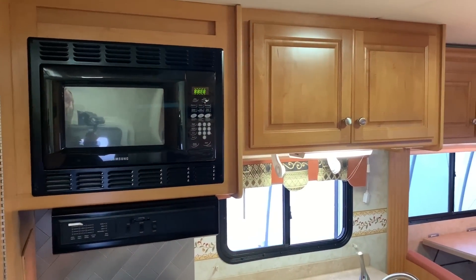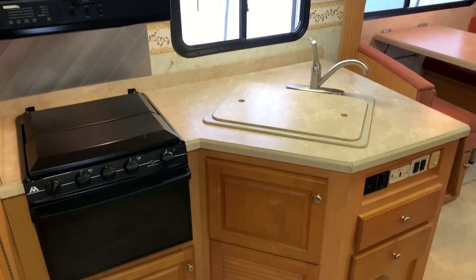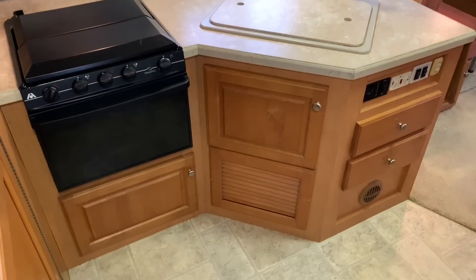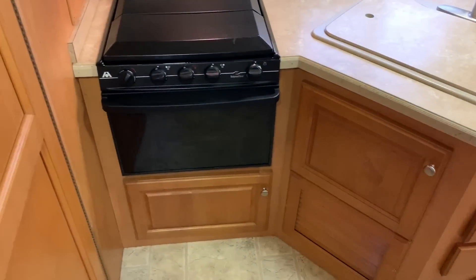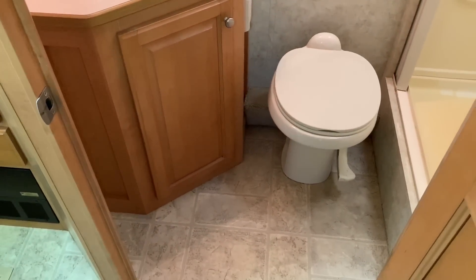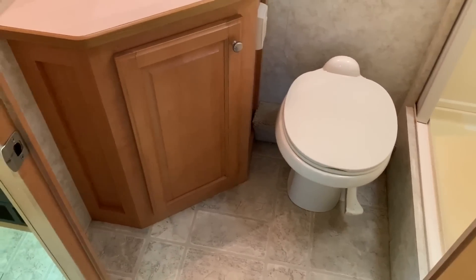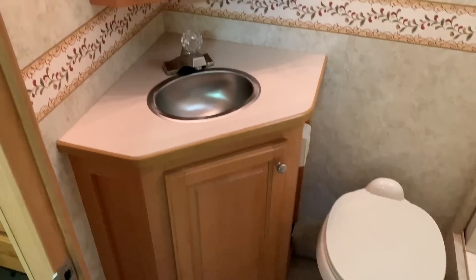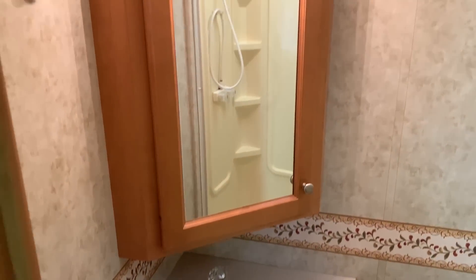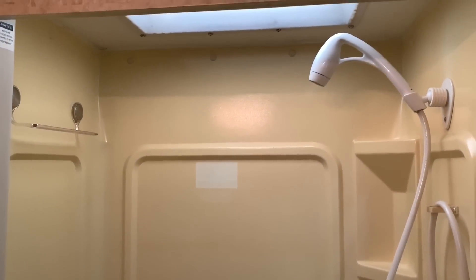Let me pull a 180 here and show you the kitchen again before I hop into the bathroom. Nice big kitchen area — you can see storage all the way around. Coming into the restroom — one of the things that's really popular about this floor plan is you get this nice big rear bath. You've got your toilet, your bathroom sink, your medicine cabinet. This thing is still only 24 and a half feet long, yet you can sleep four people and still get a pretty nice size bathroom.